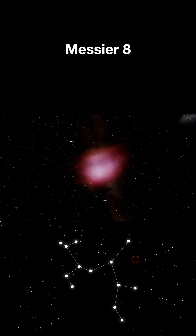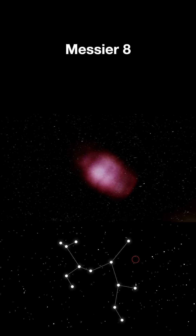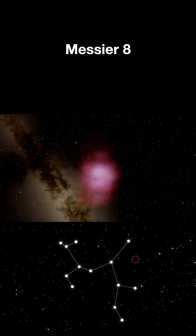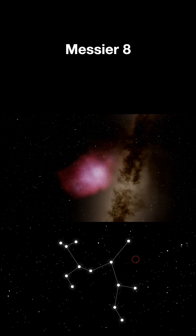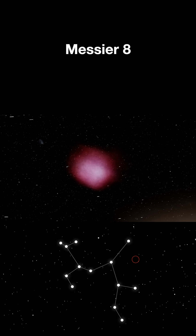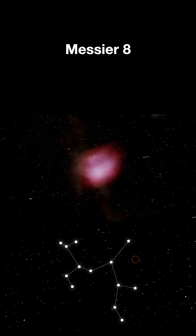Here's the amazing part: M8 is one of only two star-forming nebulas visible to the naked eye from Earth. On a dark summer night, you can spot it as a faint patch of light near the Milky Way's core. Through a telescope, it transforms into an otherworldly landscape of glowing gas, dark dust lanes, and brilliant star clusters — the Lagoon Nebula, where the universe creates its next generation of stars.